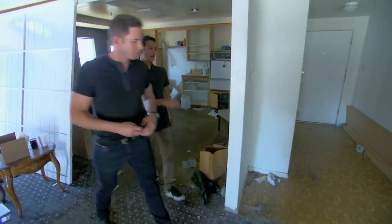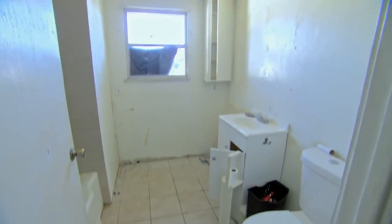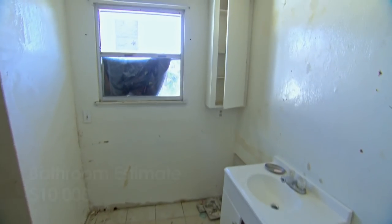And then we have bedrooms and bathrooms. How many bathrooms is it? Two baths. Bathroom one — planning on doing tile, and probably going to do a vanity right here. How much do you have in the budget to do that? So right now we're looking about $7,500, $8,000. It's probably going to be closer to $10,000. OK, so $10,000.